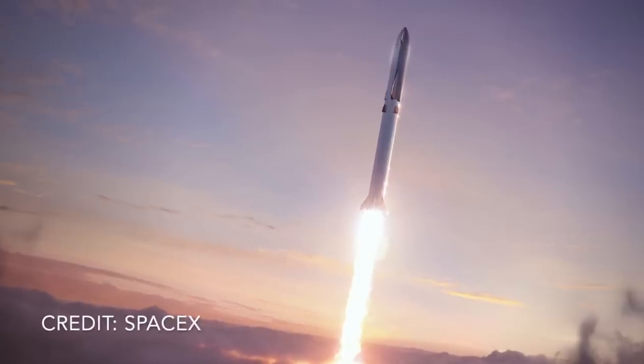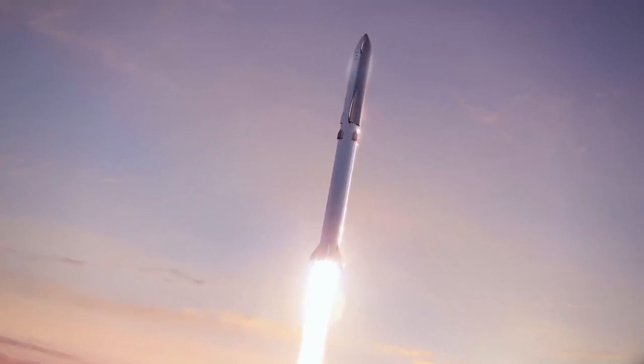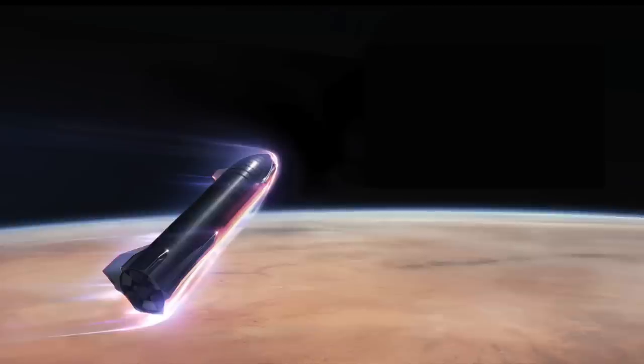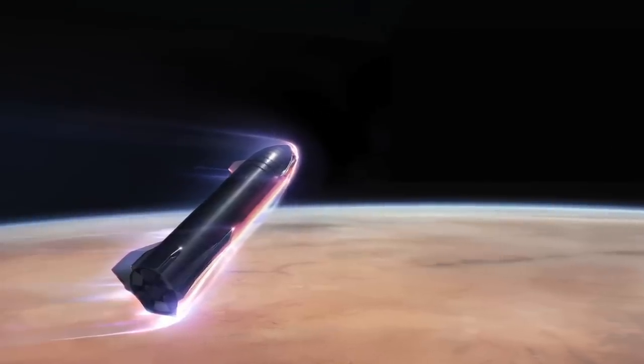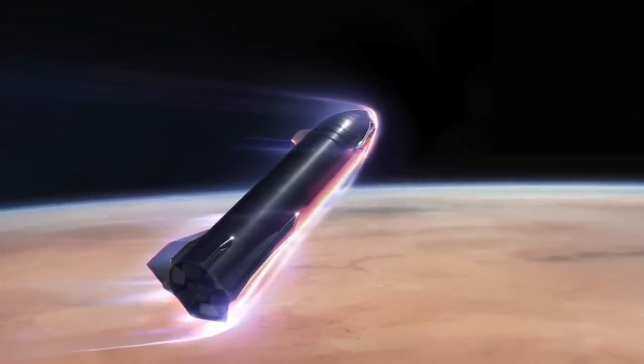This latest example of FOD on Mars is driving home one of the realities of the current technology used to land there. Ideally, future landing systems will be developed that minimize or eliminate debris. Perhaps the Starship vehicle currently under development by SpaceX for trips to Mars will provide that capability.